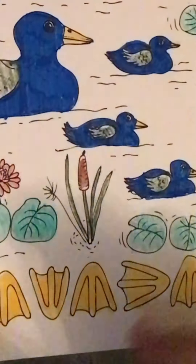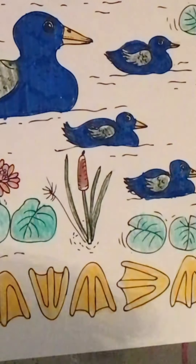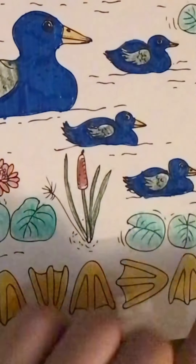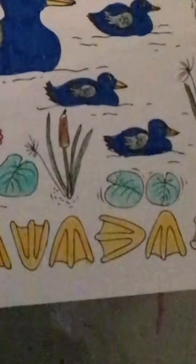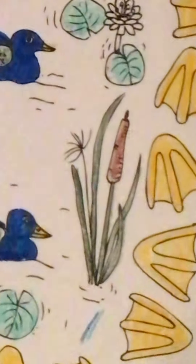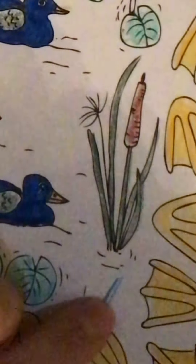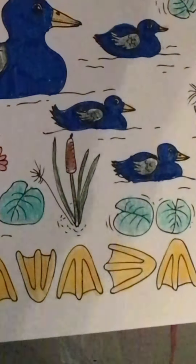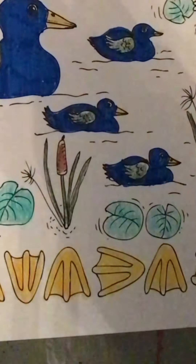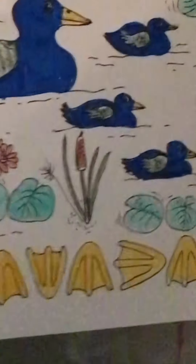Right now I can't decide if I want to do the background in this color over here. I'm not sure I want to do it — I'm very indecisive because I think it might ruin it. I hope I make up my mind soon. I might just try it down here to see how it goes, hopefully it goes good.